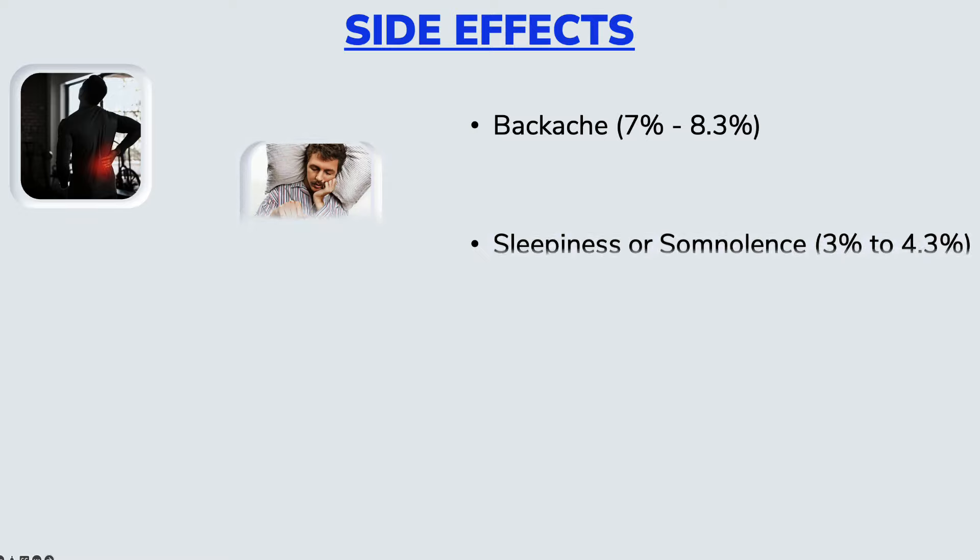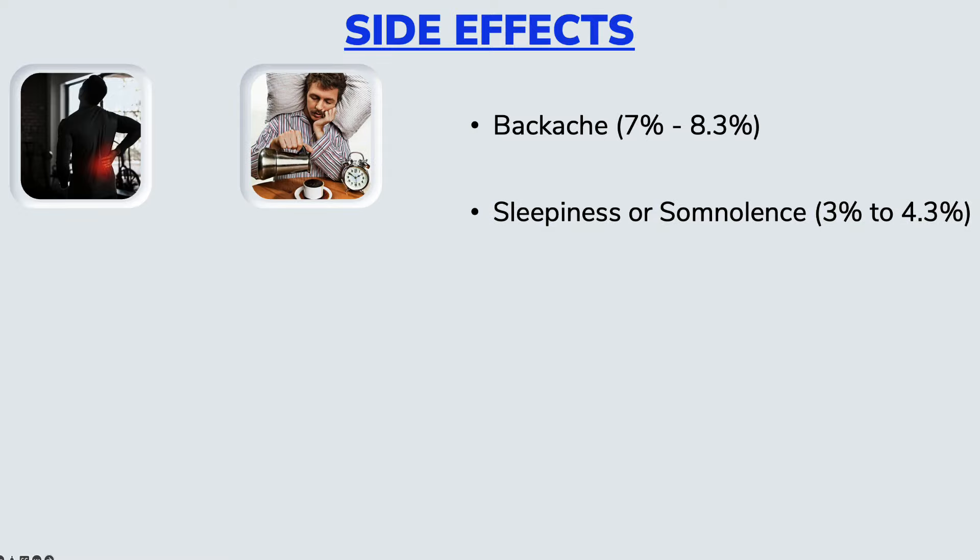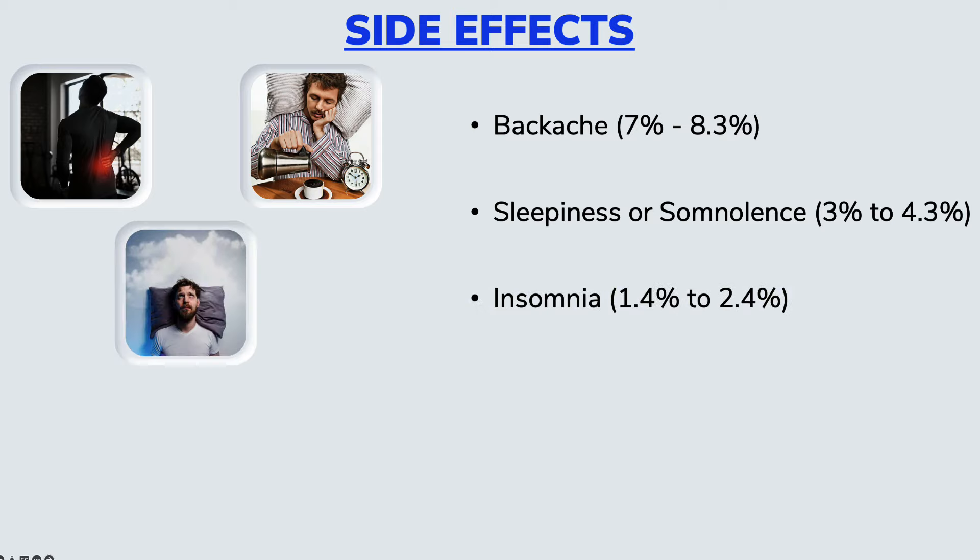There have also been reports of sleepiness, or what we call somnolence, occurring in about 3 to 4%, and insomnia — that is, difficulty falling asleep or staying asleep — in about 1.4 to 2.4% of the population. As you can see, it can affect you either way: it can either make you sleepy or it can keep you up.